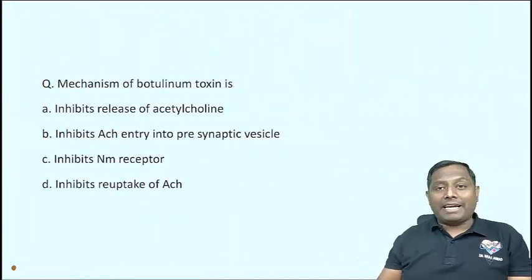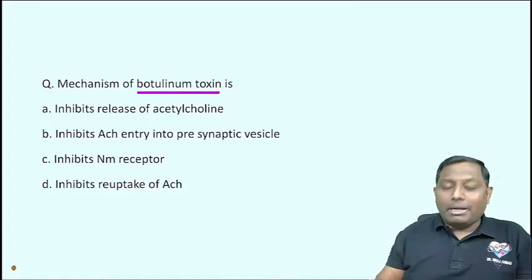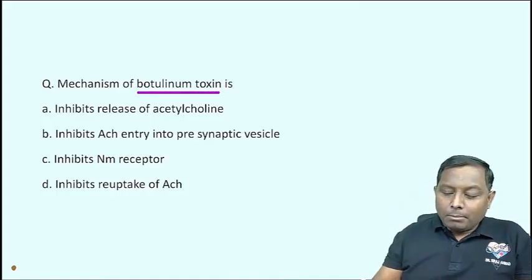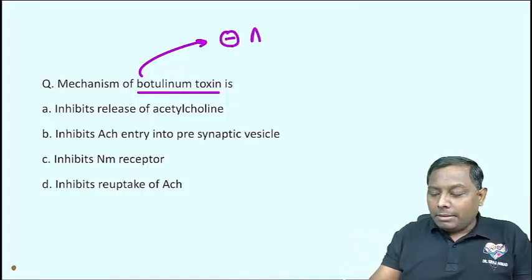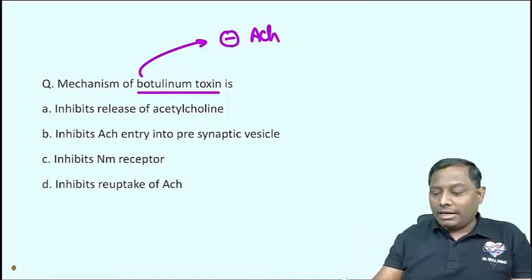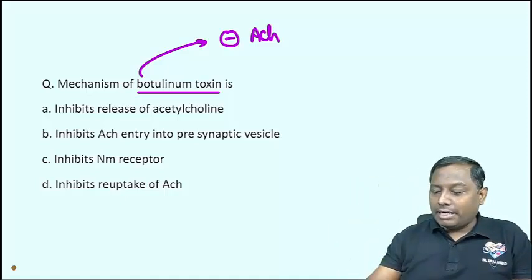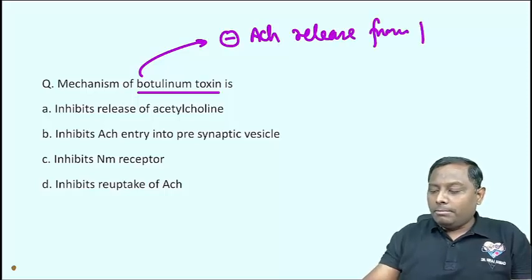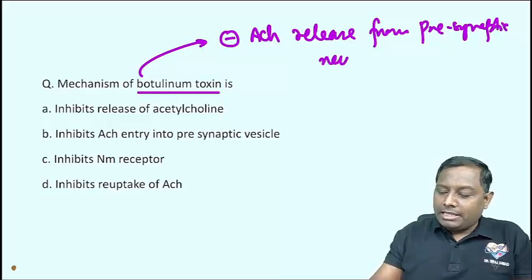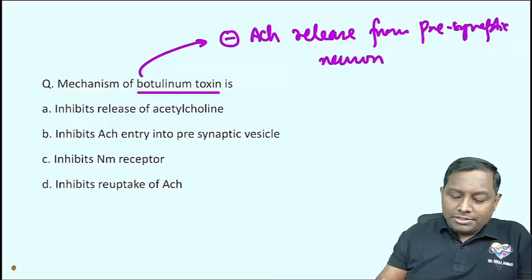Last question: Mechanism of action of Botulinum toxin — we have covered this in a previous episode. Botulinum toxin inhibits the release of acetylcholine from the presynaptic neuron. The presynaptic neuron is blocked from releasing acetylcholine. Inhibiting the release of acetylcholine is the correct mechanism.